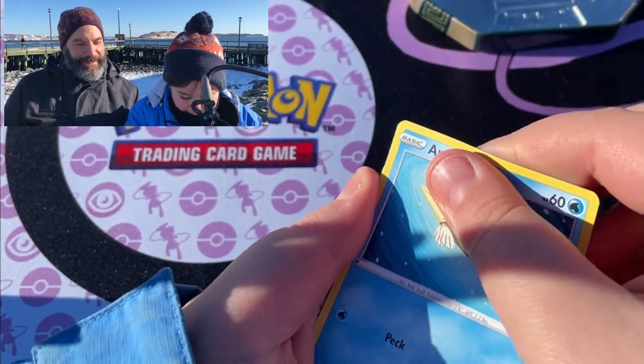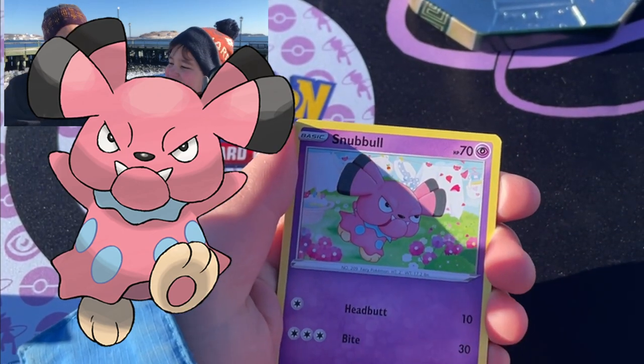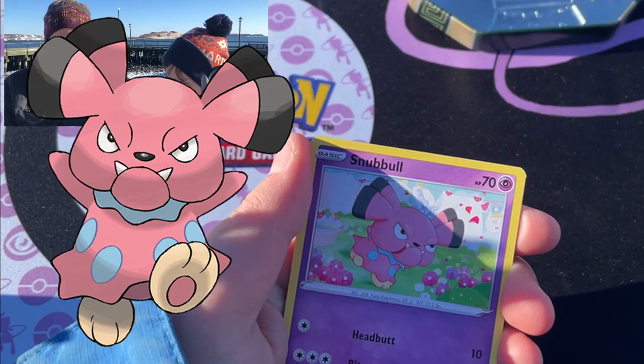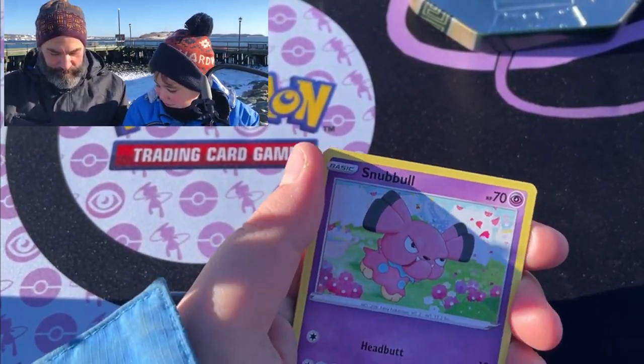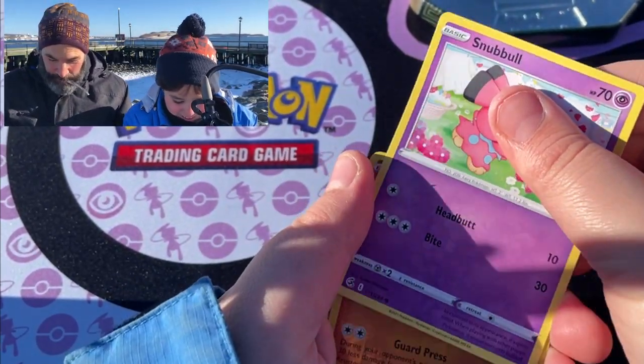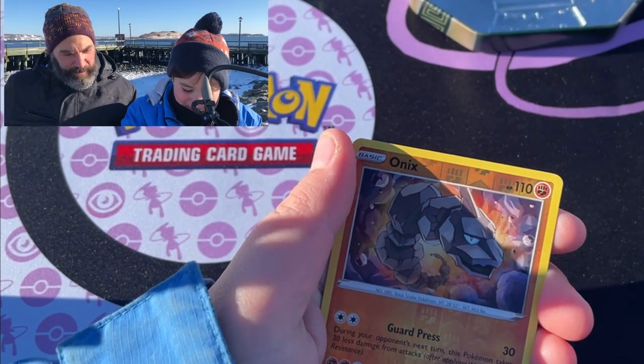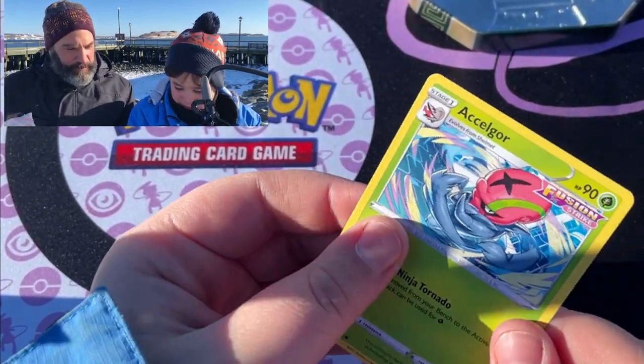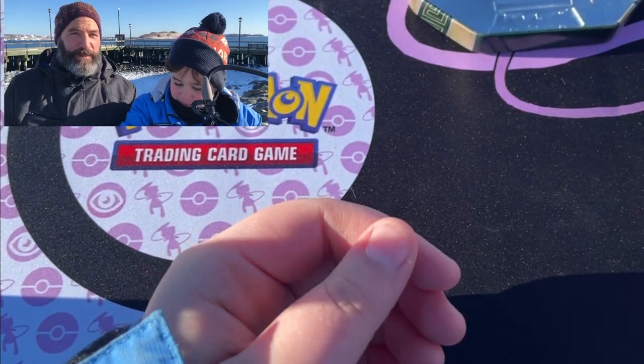This is a really nice day out but it's super cold. I'm going to get one of these packs so that when Kai does, he's going to take a break and warm up. Snubbull. Onix first. Nice sailor. We're going to take a little break and then we're going to open two more. So far guys, no pulls but it's beautiful down here.